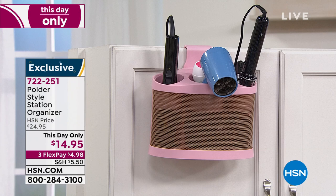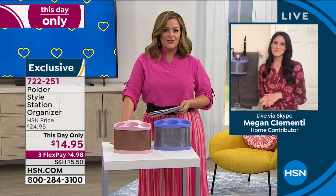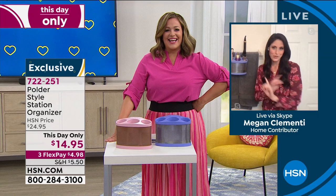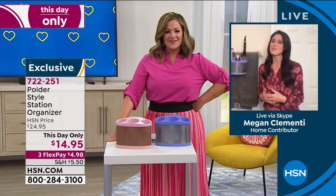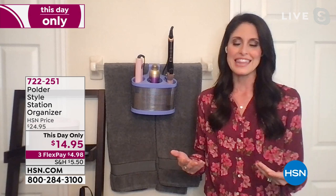My good friend Megan Clemente — a little genius, an engineer by trade — is back to tell us all about it. She's always bringing us the smartest solutions. Polder is a family-owned company, been around for about 45 years now. They started their company because there were so many things they wished they had at home that they couldn't find anywhere. So they just created things, people would say "I need one of those," and next thing you know they have their own company creating all these storage solutions.